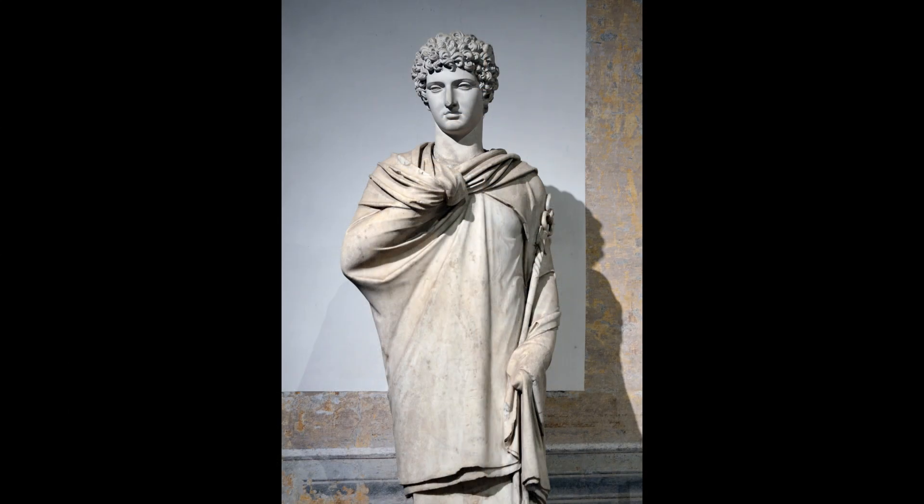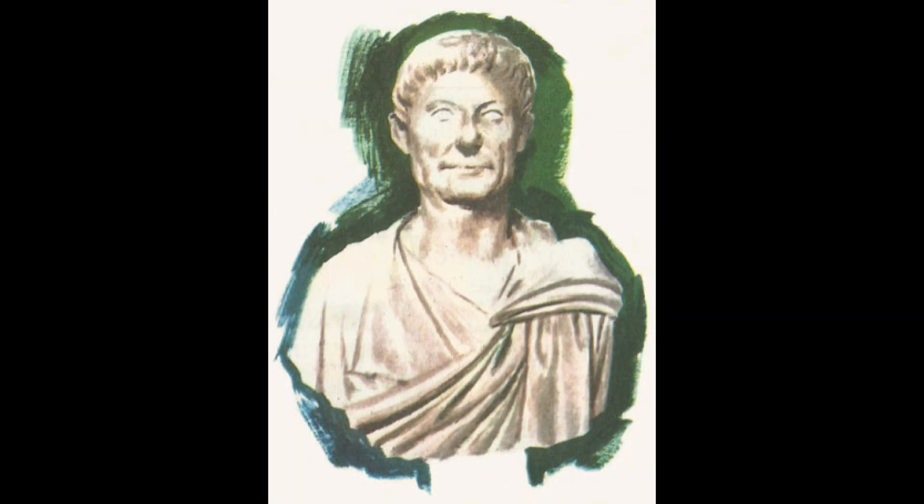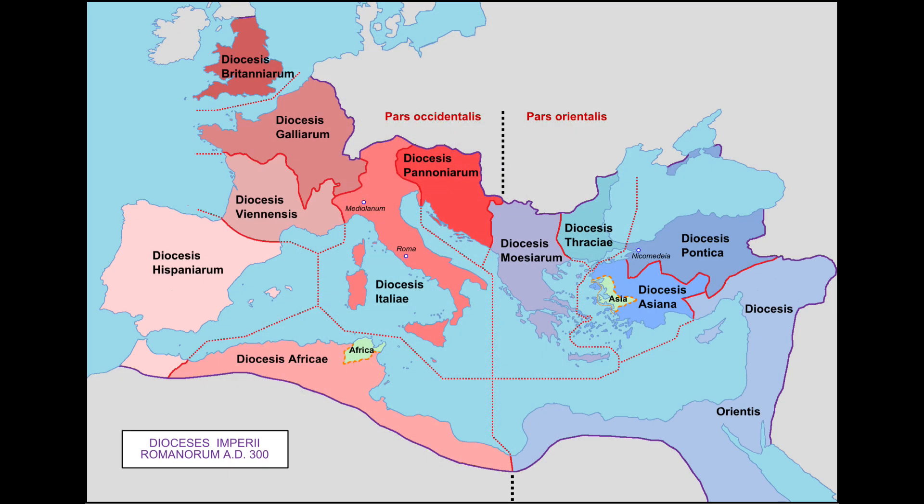Diocletian was a Dalmatian-born soldier who reigned as the Roman emperor from November 248 AD to May 305 AD. He is considered a great reformer, having restructured the empire's provinces and reorganized its administrative system. He also divided the empire into two halves, each ruled by a senior emperor, Augustus, and a junior emperor, Caesar, creating a system known as the Tetrarchy.